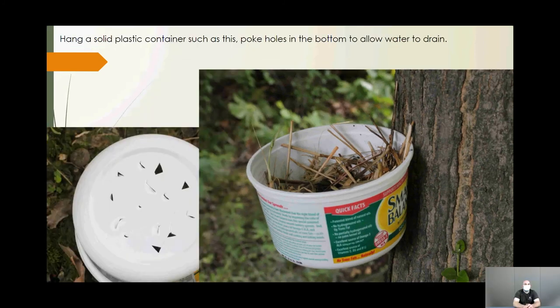Baby birds can be re-nested. However, if the bird is a hatchling — no feathers, unable to regulate its own temperature — and you can't get it back to the original nest, that bird will need to go to a rehabber, because parents can only really incubate one nest at a time.